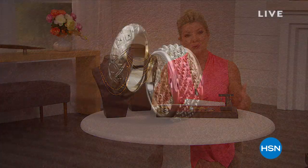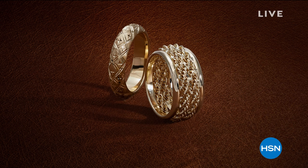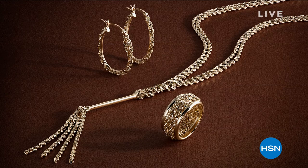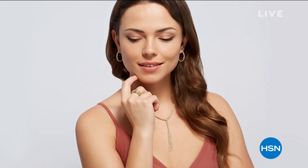Michael Anthony jewelry has been with us at HSN for over 25 years. Anthony Flairs and his brother Michael have created this amazing line. We'd love to hear from you if you're familiar with Michael Anthony jewelry — chances are you have a Michael Anthony rope chain somewhere in your jewelry wardrobe. We're also streaming live on Facebook, so we'd love to hear from you there.